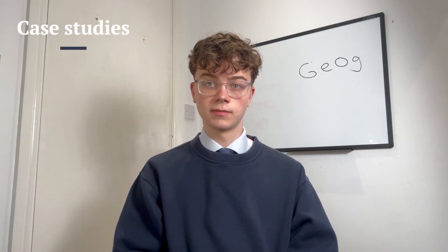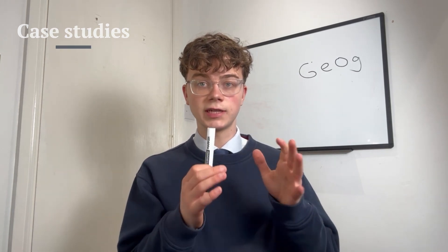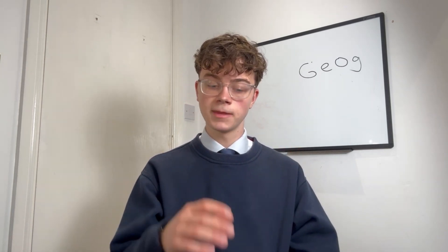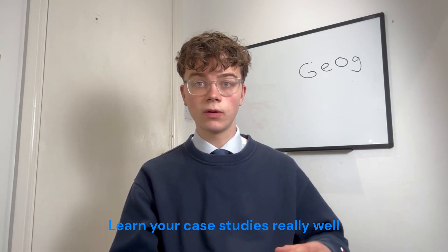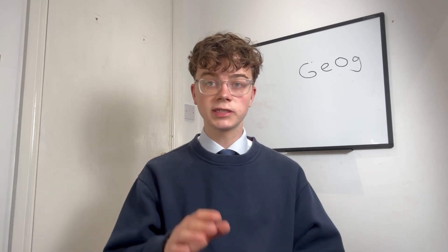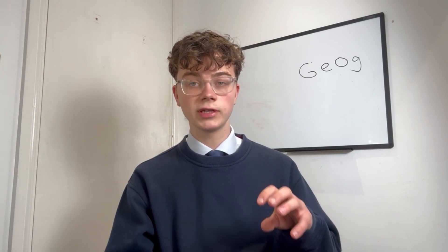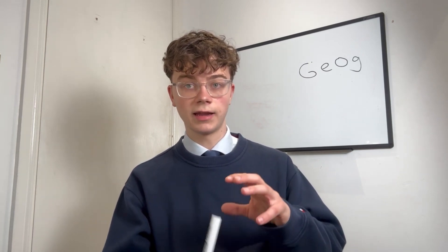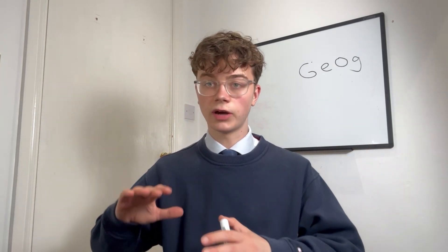Number one: case studies. Make sure you really know these. They're actually quite manageable because there's not that much to know. You need about 10 good stats per case study — just have them in the back of your head and that's really going to help you. All my quizzes and flashcards for geography are free in the description, so check them out. You can still learn some facts between now and your exam. You don't have to include case studies only in the dedicated questions — you can include them in other questions as well.